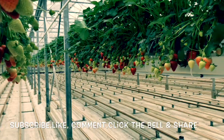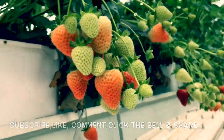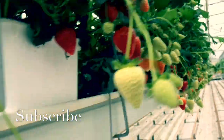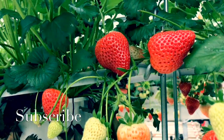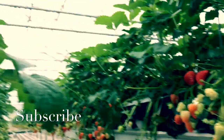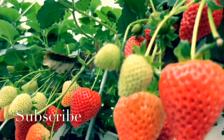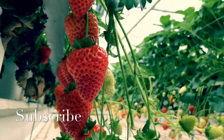Strawberries are widely appreciated for their characteristic aroma, bright red color, juicy texture, and sweetness. They are consumed in large quantities, either fresh or in prepared foods such as preserves, juice, pies, ice cream, milkshakes, and chocolates. Artificial strawberry flavorings and aromas are also widely used in many products like lip gloss, candy, hand sanitizers, perfume, and many others. Strawberries are often grown according to their flowering habit.